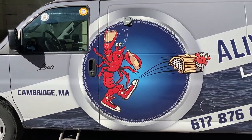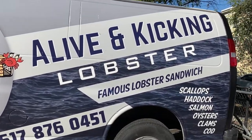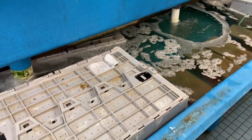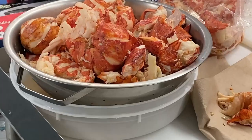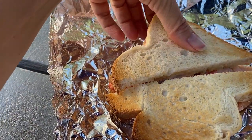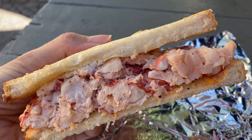Right now we're at this place in Cambridge known for the famous lobster sandwich — Alive and Kicking Lobster. That's the tank where the lobsters are, alive and kicking. This is not your traditional lobster roll — it's actually a lobster sandwich with white bread toasted and tons of lobster packed inside. It's delicious: lots of fresh lobster and not a lot of mayonnaise, not a lot of fuss. Just some really good fresh lobster.